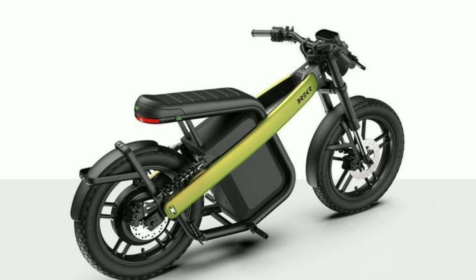Both the batteries of this bike are of 1.9 kWh capacity. Talking about the top speed of this bike, the speed of its base variant is 25 kilometers per hour, and the speed of the top variant is 45 kilometers per hour.